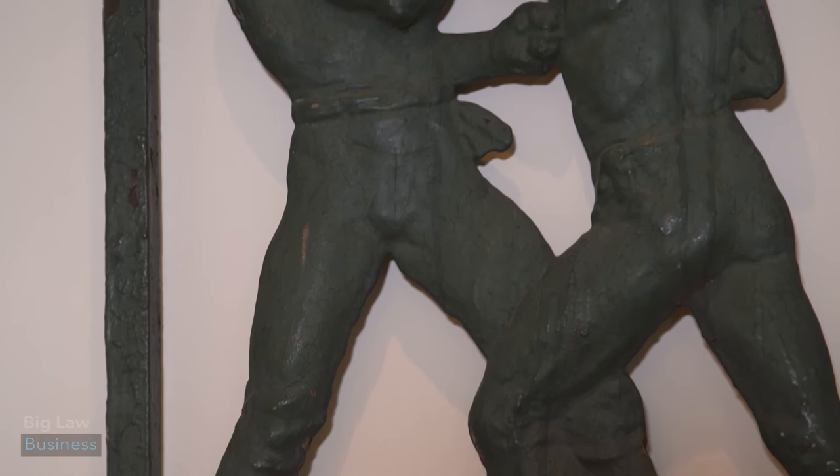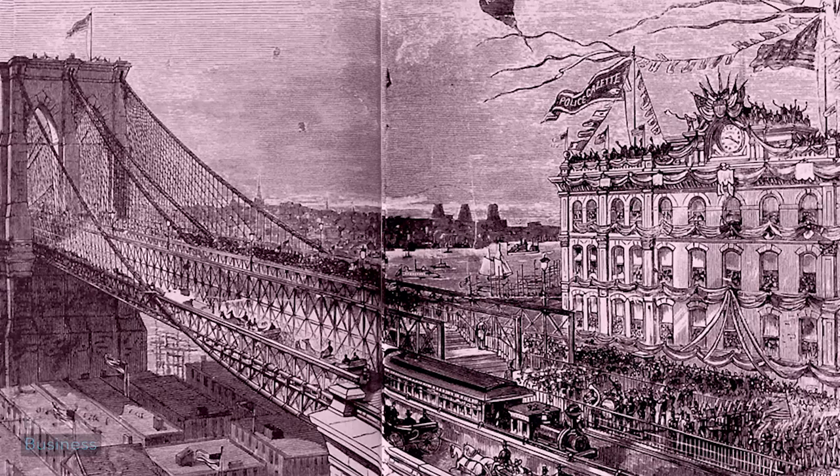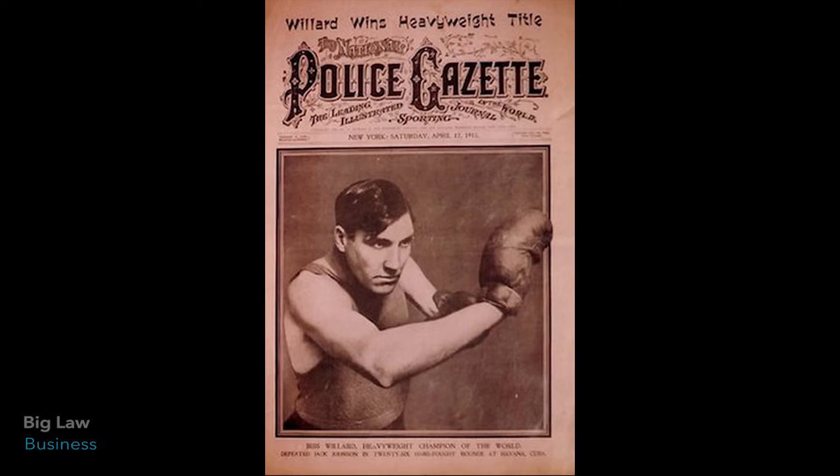This piece is a cast-iron railing from the Police Gazette headquarters from 1883. The building at the time was actually a major attraction and it was on the Manhattan side of the Brooklyn Bridge. The building housed what was then sort of the Sports Illustrated of its era.